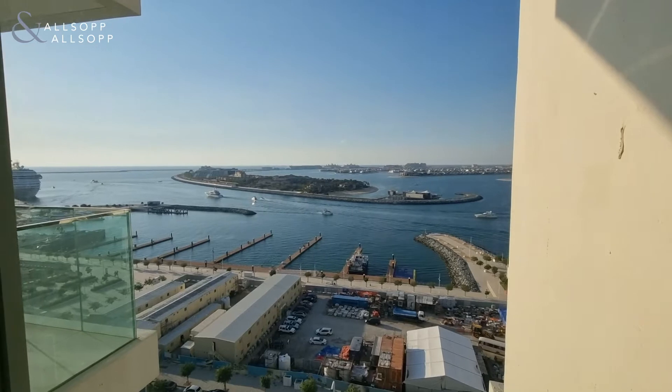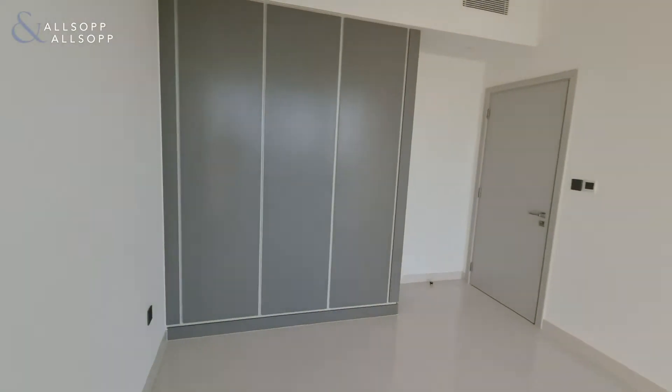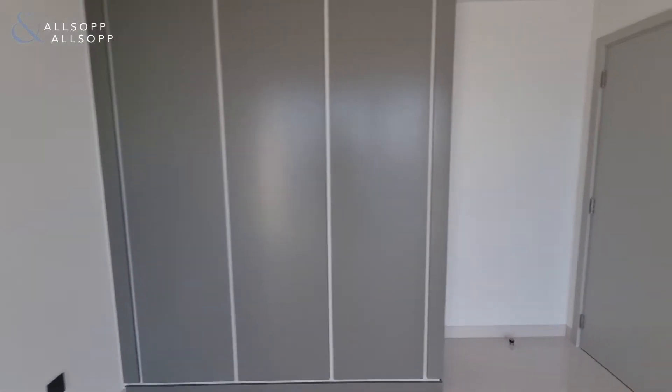Floor to ceiling windows and built-in storage.